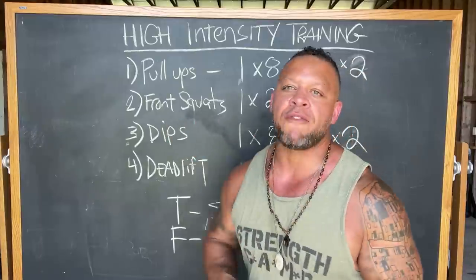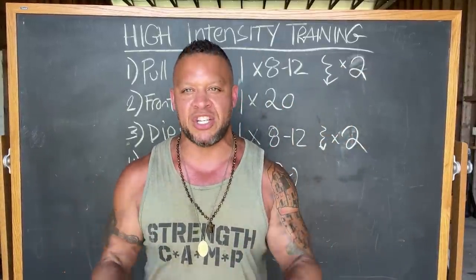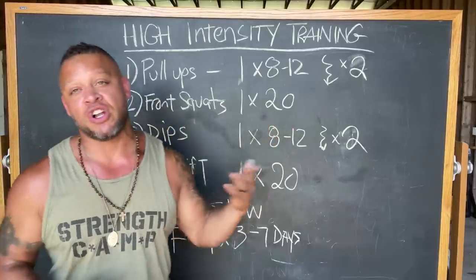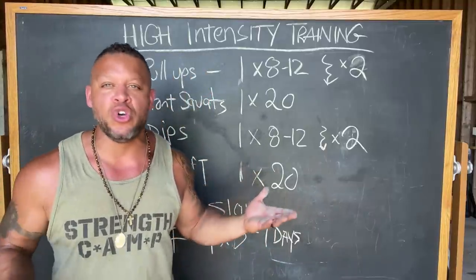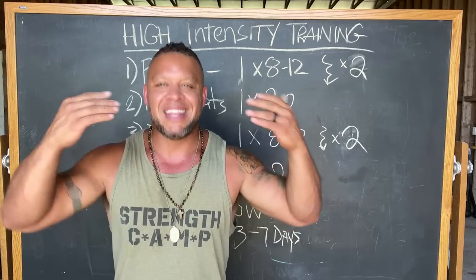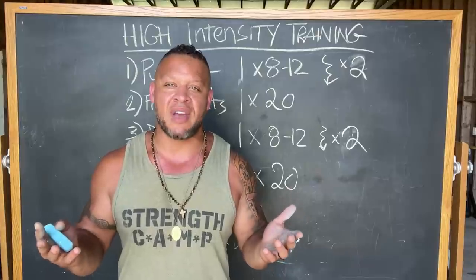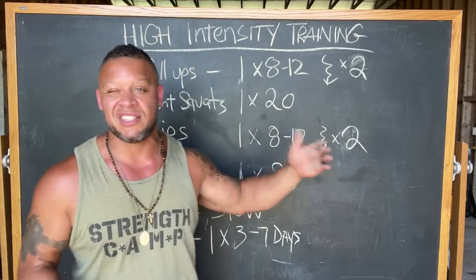The next exercise is front squats. For lower body, I like to choose a weight that lets you go multiple repetitions rather than needing to drop. Choose a weight you can only do 10 reps with — say 185 pounds. Do those 10 reps, but when you get to the 10th rep, don't rack the bar. Take a few breaths, then do another rep. Take a breath or two, then another rep. Rest between reps if you have to, but never take the bar off your shoulders — keep going until you hit the 20th rep.